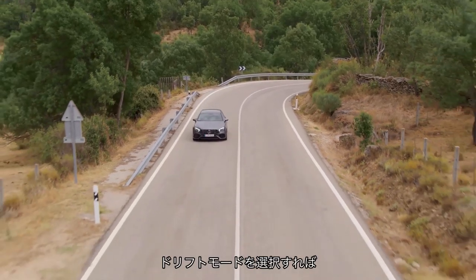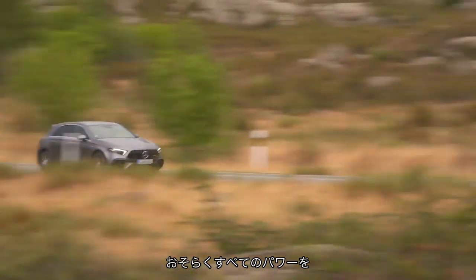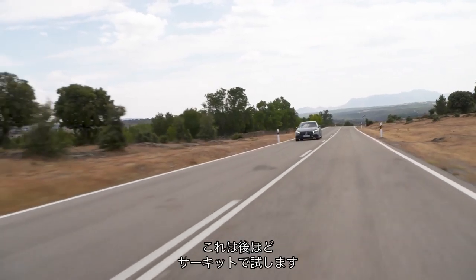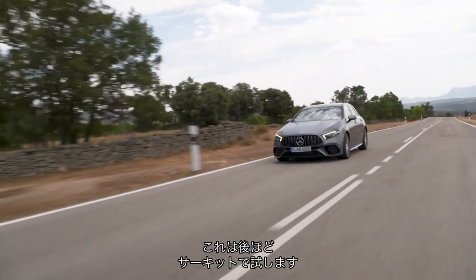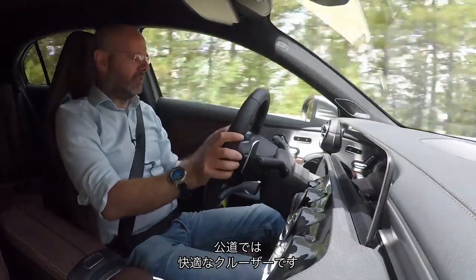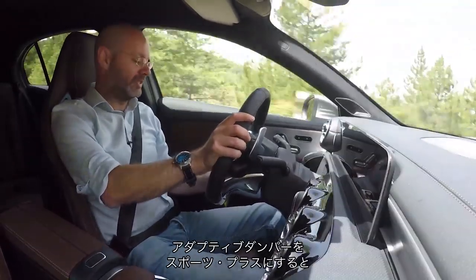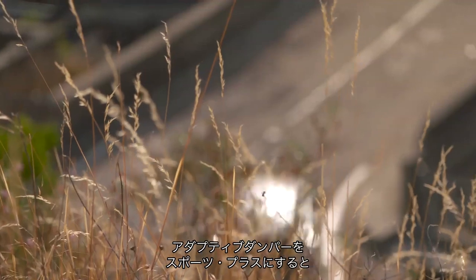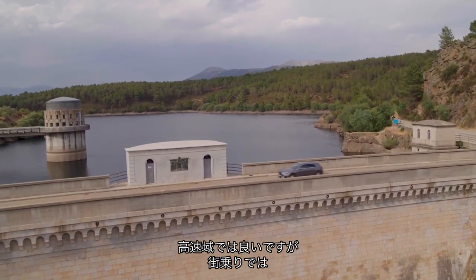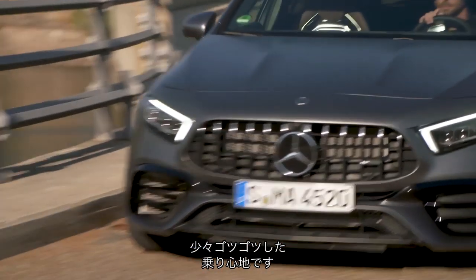You can put this car in a drift mode where it puts loads of power to the outside rear, which I'll have to try on the track. On the road, it's a comfortable enough cruiser if you leave the suspension in comfort, because honestly, if you tick the box for adaptive dampers and put them in Sport Plus, then on town roads it can get a little on the lumpy side.